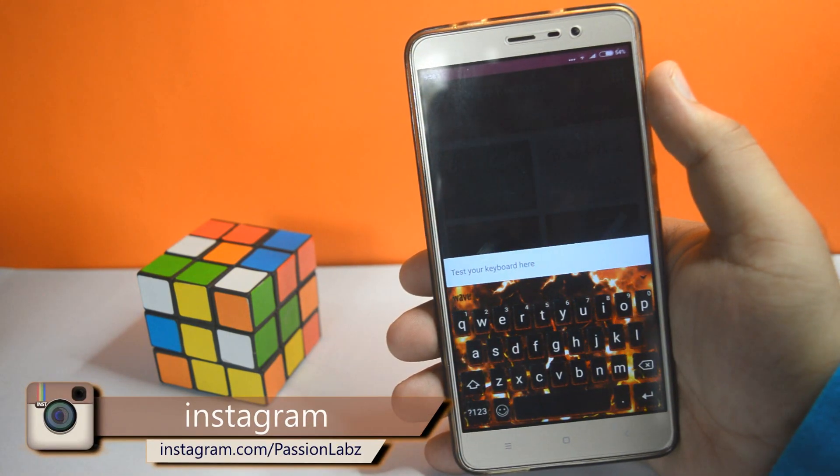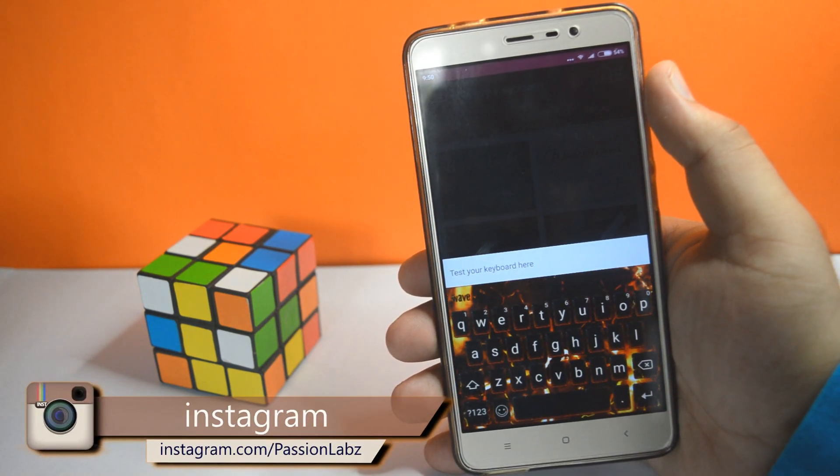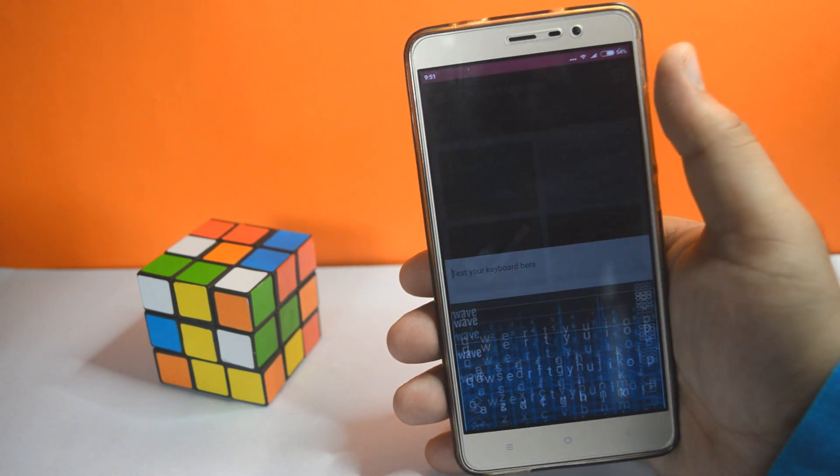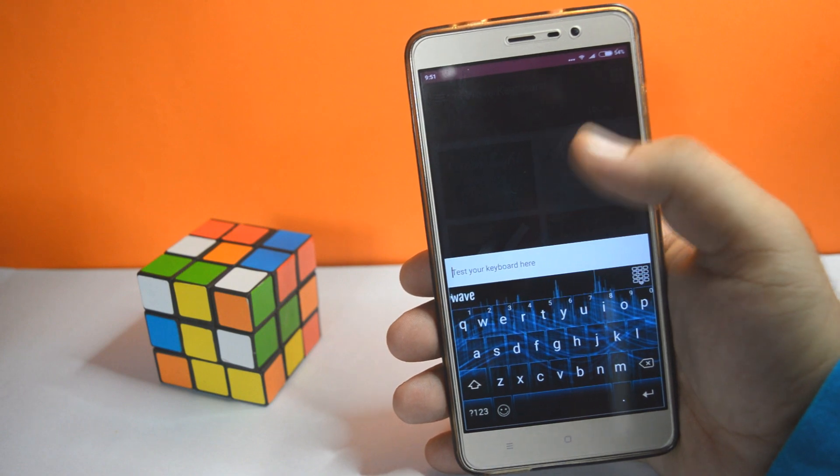The second app on the list is the Wave Keyboard. If you like a stylish keyboard then you should definitely check this out. It is a stylish keyboard but it does affect the battery performance.